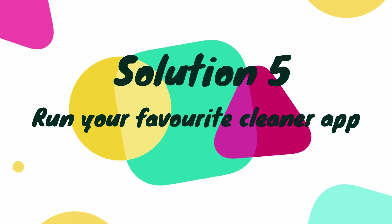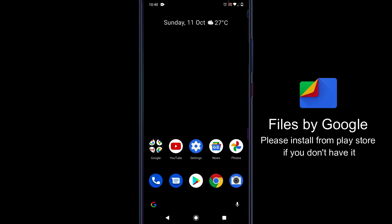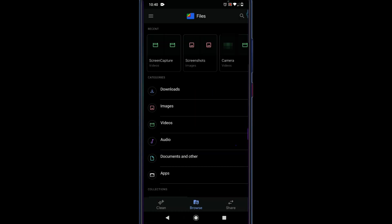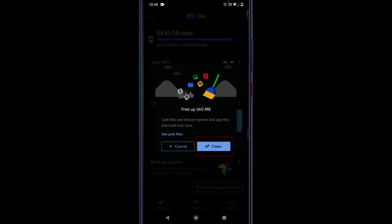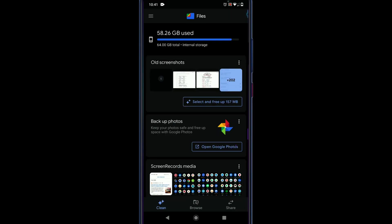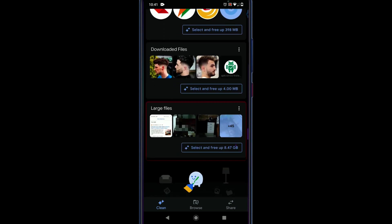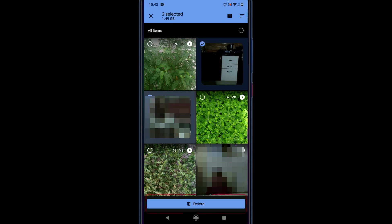Solution 5: Run your favorite cleaner app. I generally use Files by Google for this. Open the app, select Clean, then select Confirm and Free Up under Junk Files. You can also clean up under other categories, but the one I like most is Large Files. Choose only the files you don't want and tap on Delete.